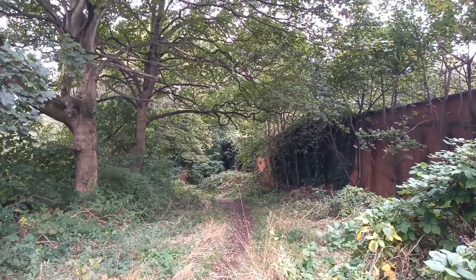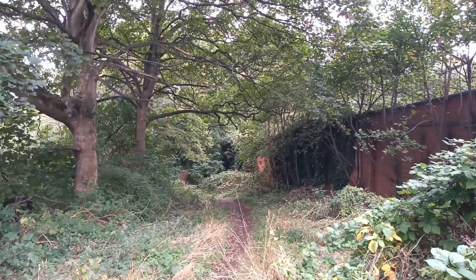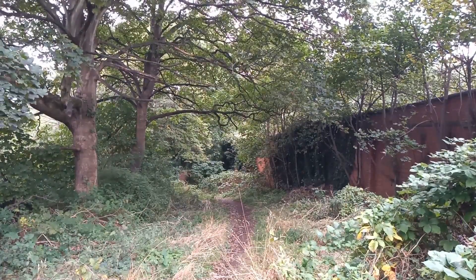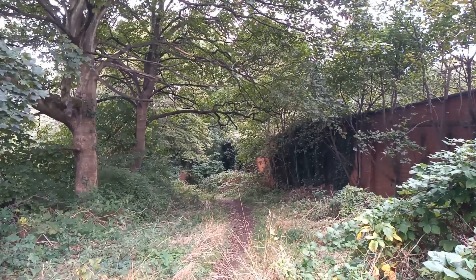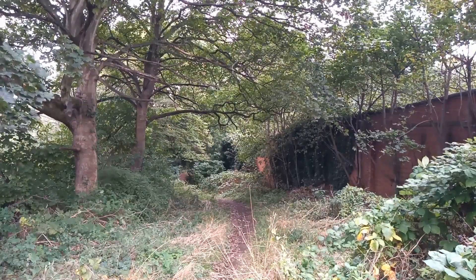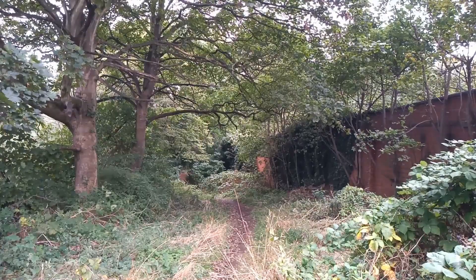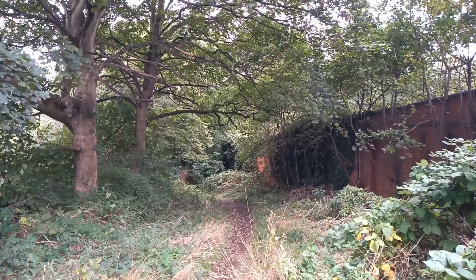This flatworm is from the other side of the world, and like many invertebrates this is just one which has been helped to spread by the horticultural trade — purely by the horticultural trade — because this species should be found in the southern hemisphere.